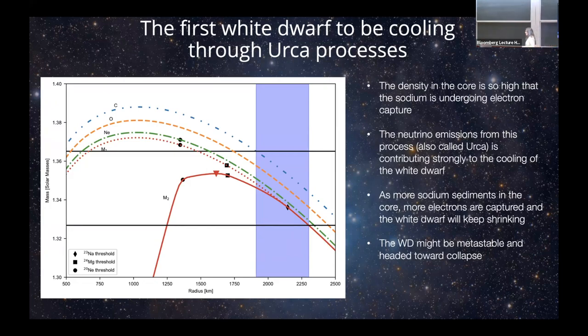Electron degeneracy pressure is what keeps up a white dwarf. If you're removing electrons via electron capture, the radius would shrink because you need more pressure to maintain the structure. Right now this is stable because there's not enough sodium in the core to capture enough electrons. However, in white dwarfs elements sink toward the center, and over time more and more sodium will concentrate there, leading to more electron captures. Eventually you could reach the threshold for double electron capture on magnesium, and then it might collapse in the future — over timescales of hundreds of millions of years.